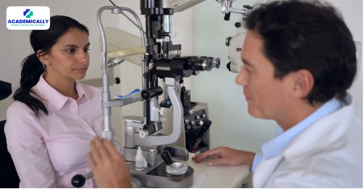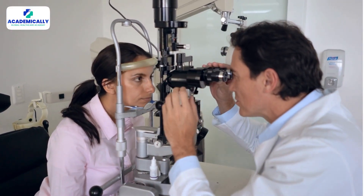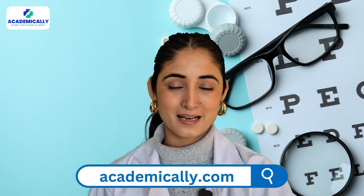Confused about whether shifting your optometric career to Australia is a good investment or not? Well, you are in luck because we are here to clear all your doubts, supported with facts and figures. Hello everyone, welcome to Academically — I'm Priyanka Sharma, and this is the YouTube channel that can help you transform your optometric career.